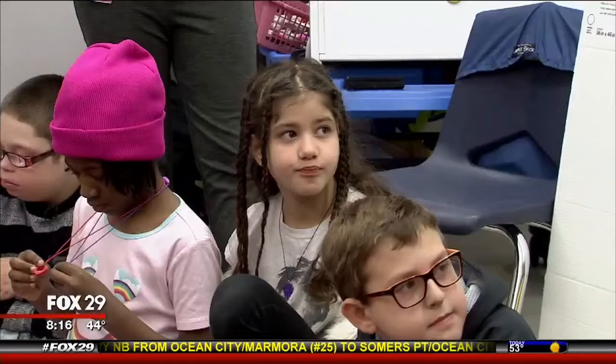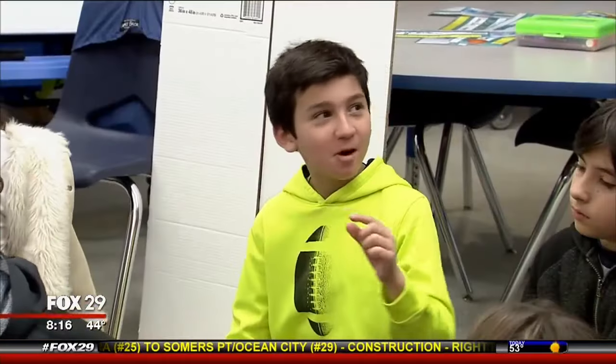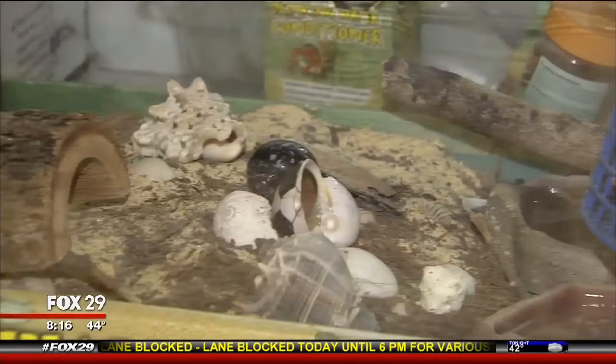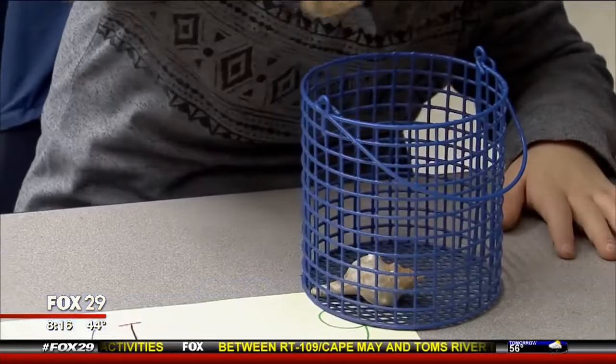Lisa Eisenberg wanted to find a way to spice up her fourth-grade classroom. She knows kids love pets. Two years ago, she stumbled across the Pets in the Classroom program and brought it to Penwin Elementary. She had the opportunity to choose from a number of different pets, ranging from rabbits to guinea pigs to fish. She settled on a hermit crab — gentle, two of them.